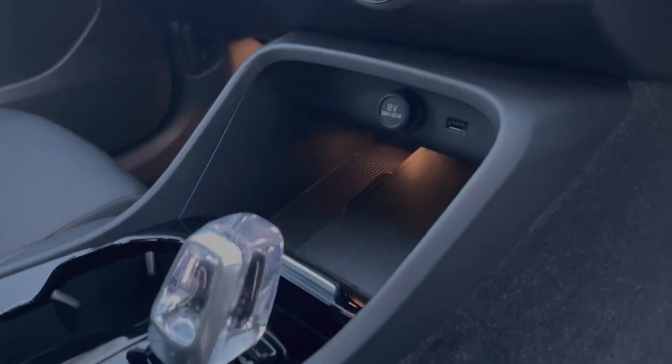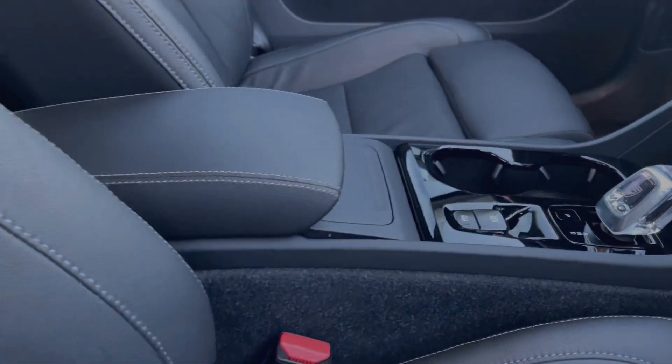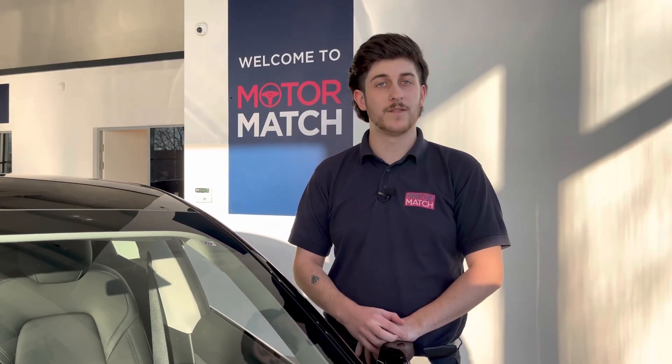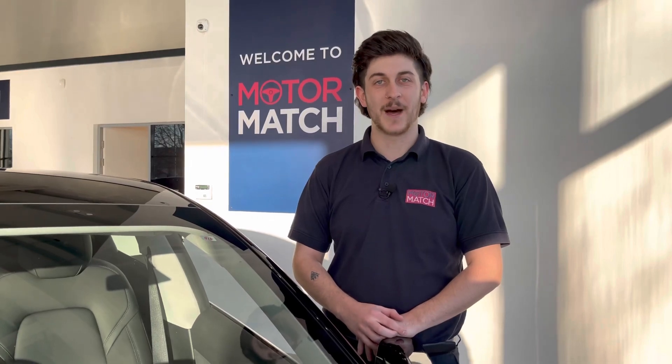Down the center console you'll find a USB as well as a wireless charging plate for compatible phones, and automatic gear change. RAC extended warranties are available. For more information or to book a test drive, give us a call on 01244 311404 or inquire online. Thank you for watching and goodbye for now.